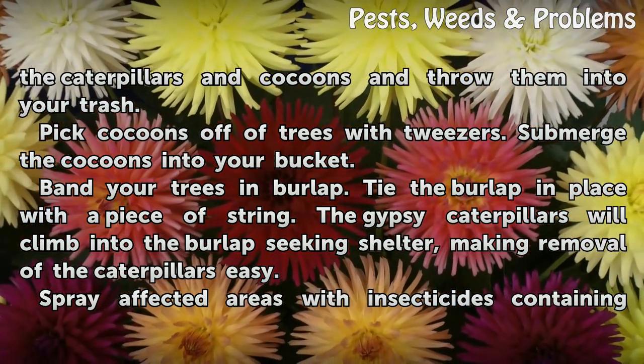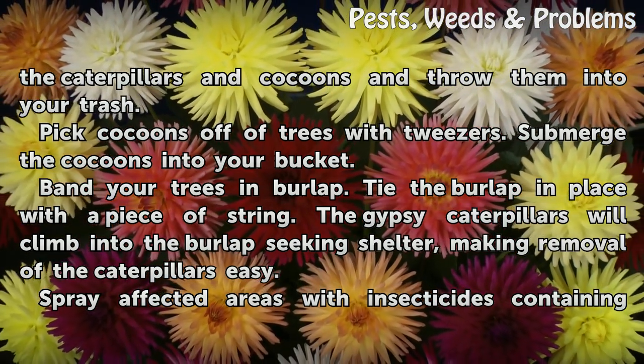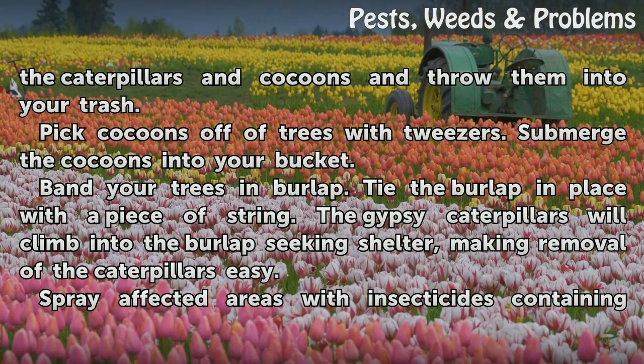Band your trees with burlap. Tie the burlap in place with a piece of string. The gypsy caterpillars will climb into the burlap seeking shelter, making removal of the caterpillars easy.